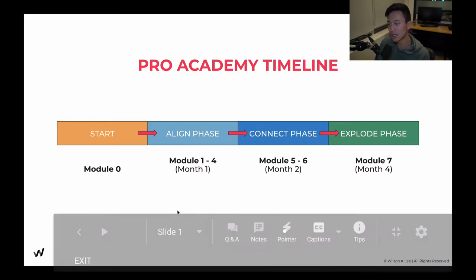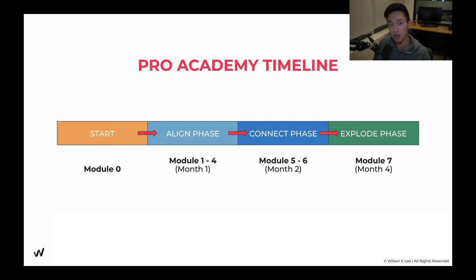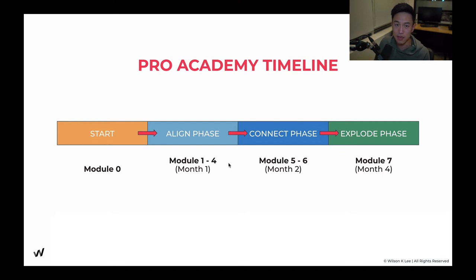In the first month, we're going to be talking about the alignment phase. As you can see here, in the first month we're going through module one to module four. This is super crucial for you to gain clarity in who you want to serve and why you want to serve them. Because if you don't have a strong enough reason, you're going to give up two or three months down the road because you forget your why. Mindset is everything — you have to believe that you're doing something good, and that belief comes from within. Module one to module four will help you develop the right mindset for a successful restaurant, choose the right concept, and the right location.